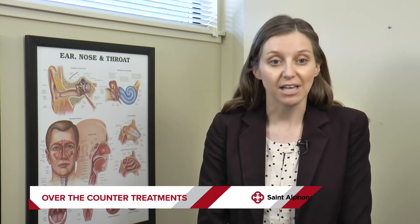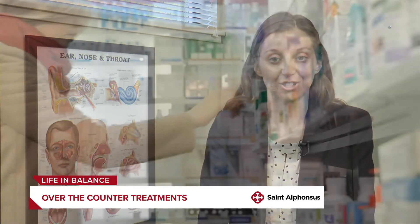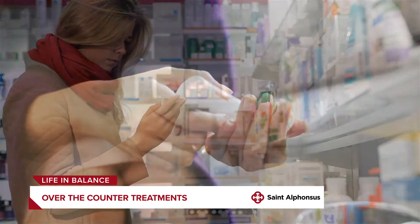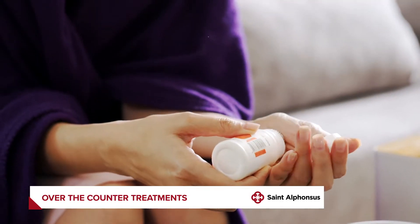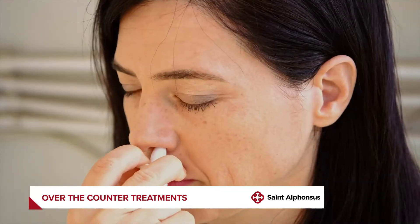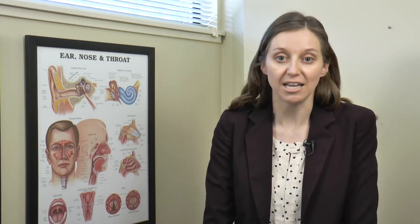We usually start with a sinus rinse or a neti pot twice a day to clean out the nose from all the allergens. An over-the-counter antihistamine such as Zyrtec, Allegra, or Claritin can help symptoms such as sneezing, itchy, watery eyes. And then we also have nasal sprays available — the most common spray we use is a steroid spray that's over-the-counter that can help decrease the inflammation of the nasal cavity lining.